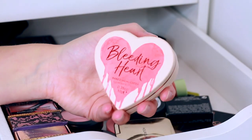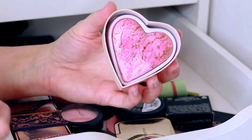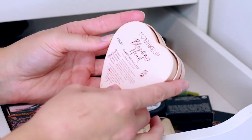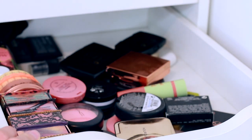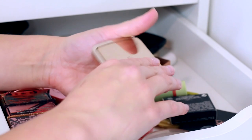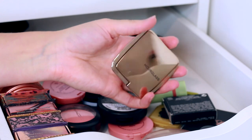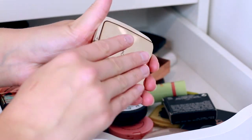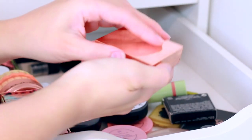There's one from Makeup Revolution — it's actually a highlighter, the baked 'Bleeding Heart' one from the I Heart Makeup range. I'd use it as a blusher and I'm definitely keeping it. Then there's a little Hourglass one, which is actually a fake I got off eBay — a ripoff of the Diffused Heat Lightning Blush. I actually really like it but I'm going to bin it because I don't know what ingredients are in there.